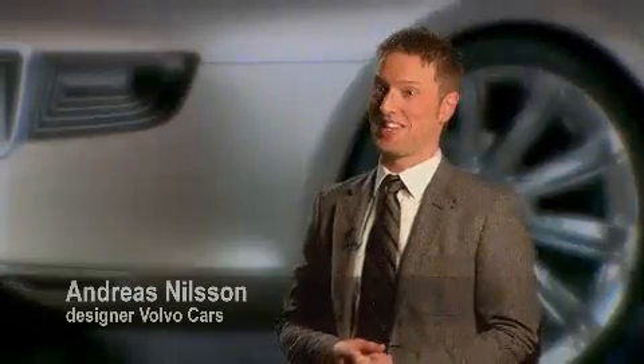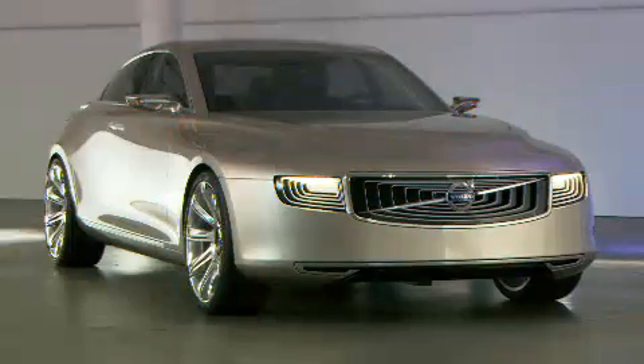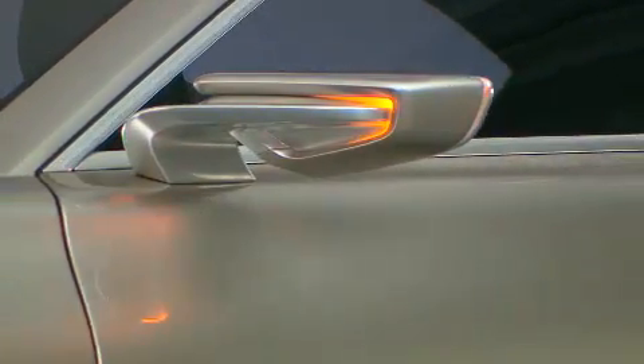I'm extremely, extremely happy with the result. I'm proud — it turned out great. It's a beautiful car, I would say, with the sculpture and simplicity and gorgeous-looking proportions. And the execution is magnificent.